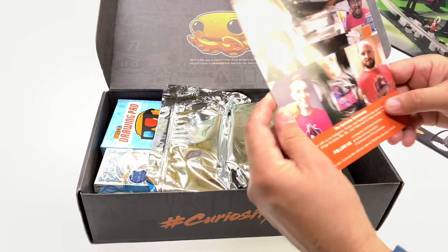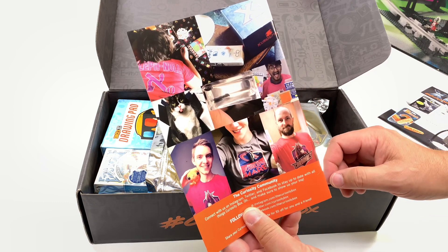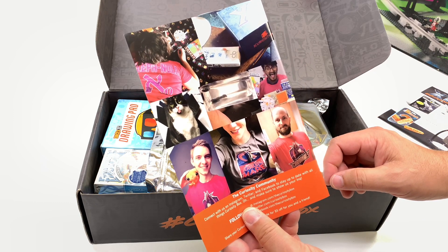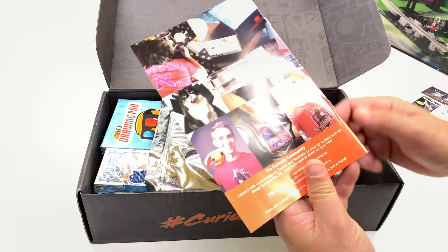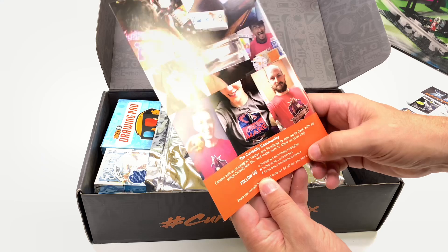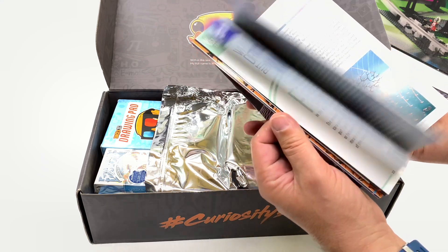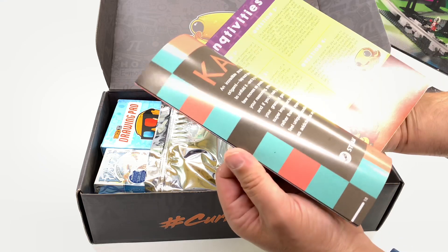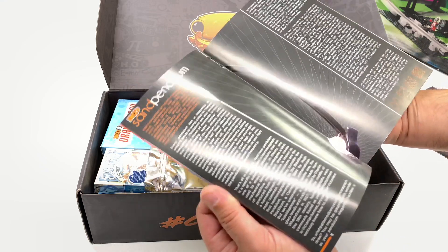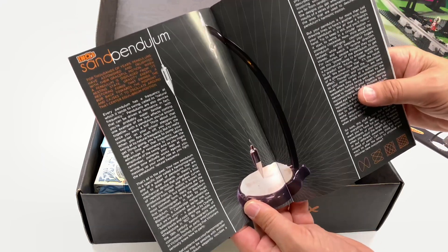Let's see who got on the Curiosity Quarterly here. Take your picture and use the hashtag Curiosity Box, tag them there, and you might get your picture on there with your box. This is usually where you can get more details about things in the box. I'm very interested in this sand pendulum — I'm just hoping I don't get sand everywhere.